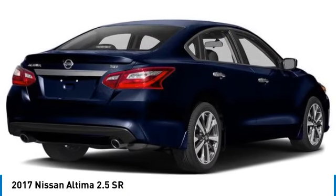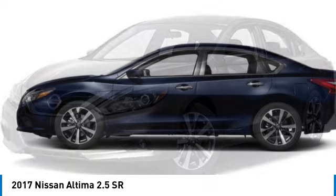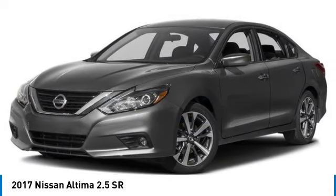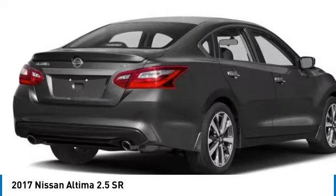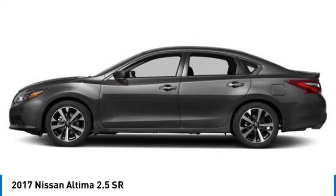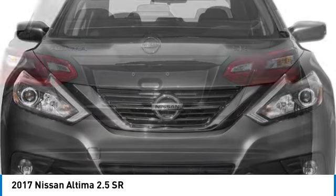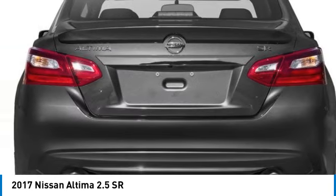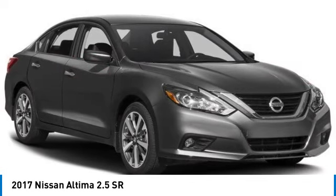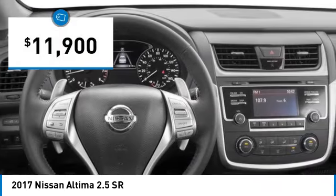Looking for the right vehicle? Check out the 2017 Altima. The Nissan Altima offers advanced features to make life easier, including push-button ignition, which comes standard. Combine that with a powerful engine and standard airbags and over 5,000 quality and performance tests, and you'll see the Nissan Altima is made to drive and built to last, and is priced below $15,000.